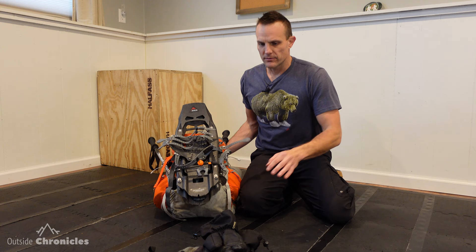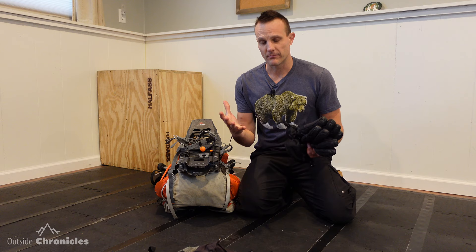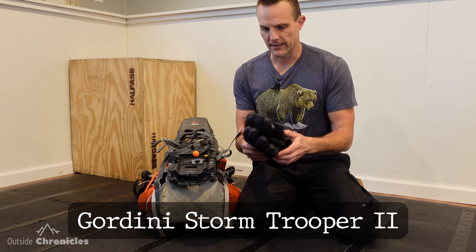First off are my gloves. I have Raynaud's syndrome and my hands will turn bright white when they get cold, so I'm really careful about my hands. I found these Gordini gloves are awesome — they're Gore-Tex, they're super warm, and they've been really great in very cold temperatures.